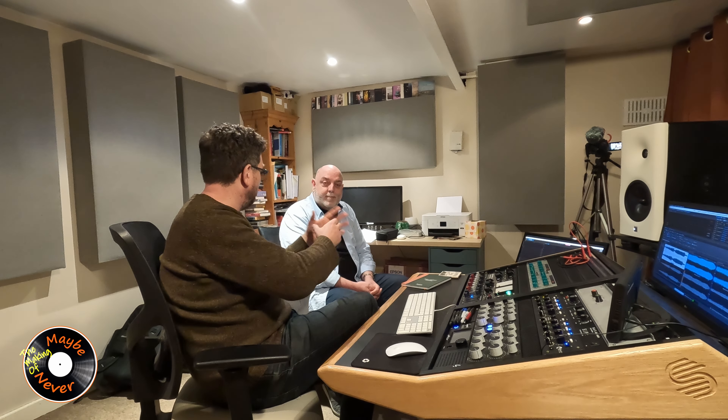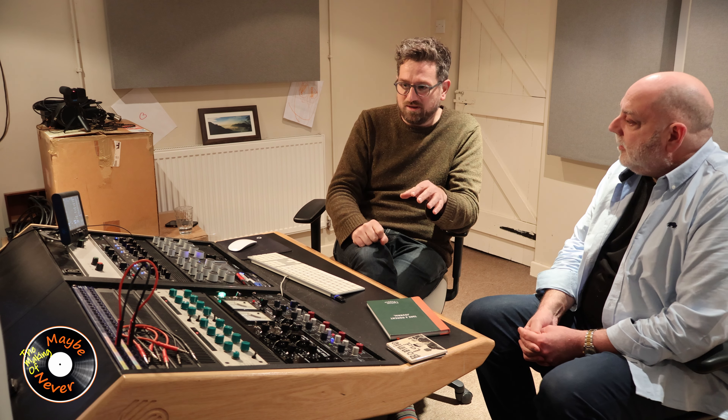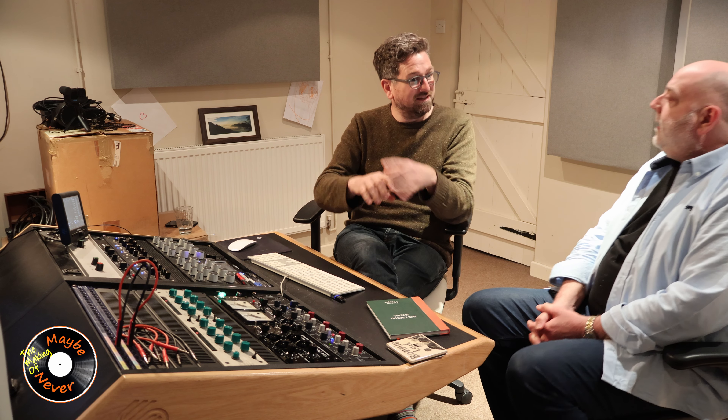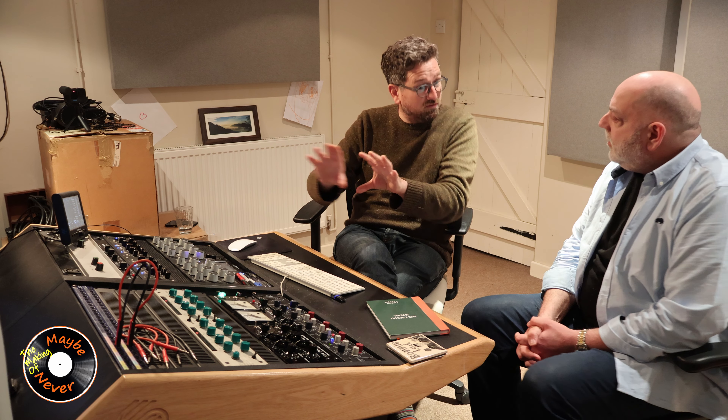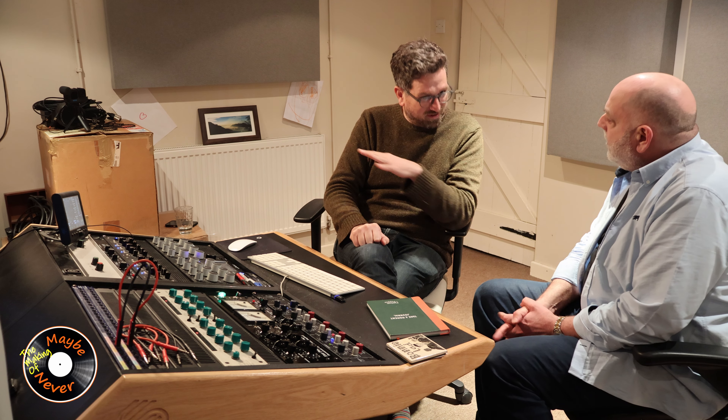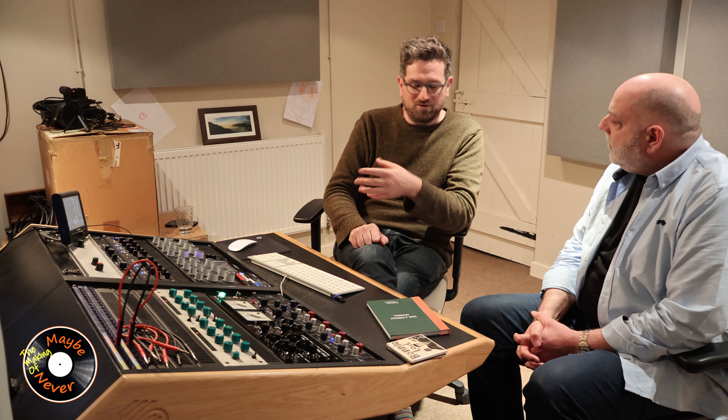Another major element is quality control — making sure everything's right before it goes to the world. That's quality control in the mix process in terms of translation. If your studio is bass heavy, you're going to mix bass light. In the mastering studio we have what people call an audio microscope, so we can try to correct anything that got through the mix process and optimize your audio.